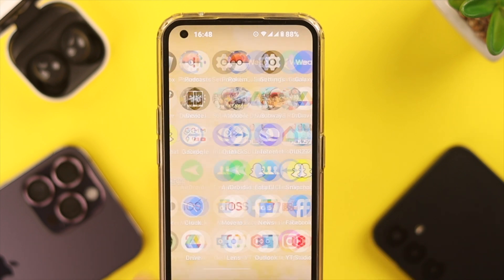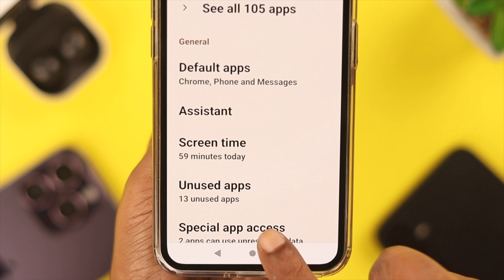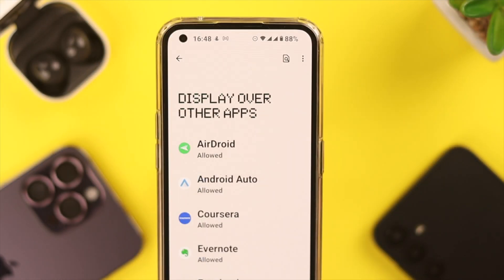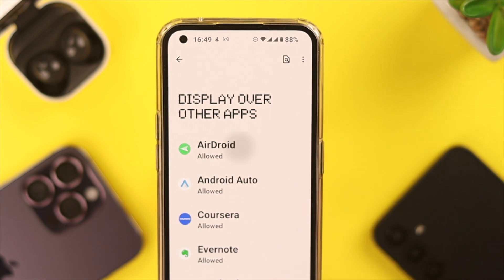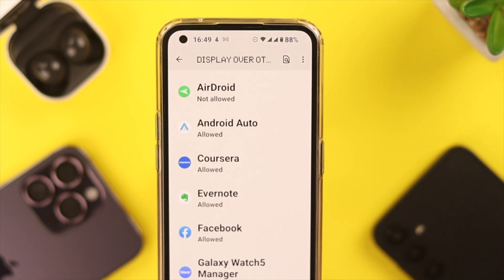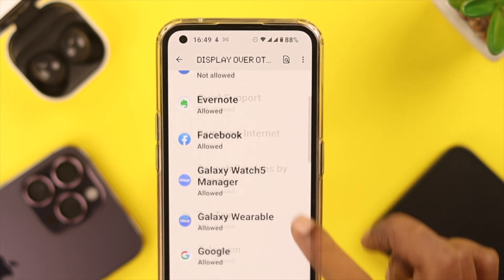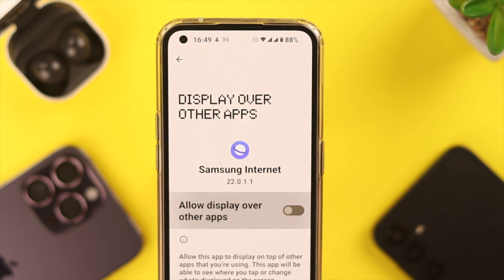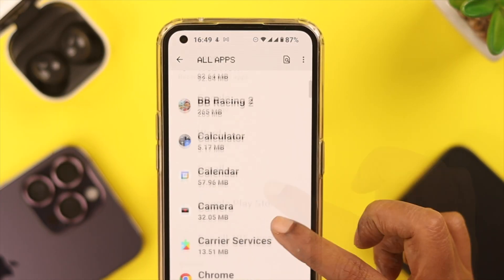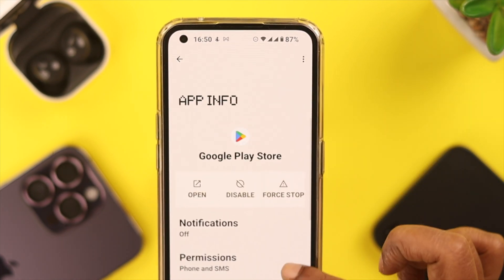After that, open Settings, tap on Apps, scroll down to the end, go to Special App Access, and then go to Display Over Other Apps. Here, what you can do is toggle off this button for a while. If you have too many apps in here, what you can do is toggle off this button for recently downloaded apps.